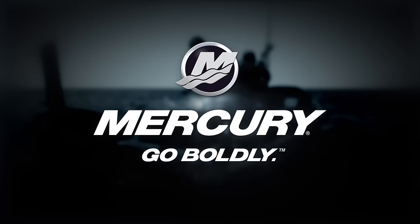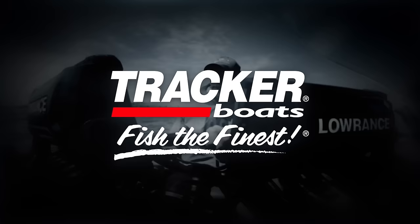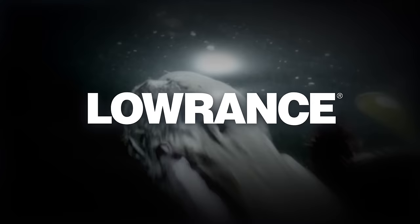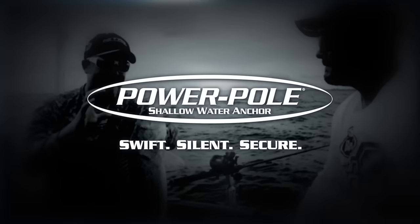The next bite is brought to you by Mercury Marine — go boldly. Tracker Boats — fish the finest. Bass Pro Shops and Cabela's — your adventure starts here. Berkley — catch more fish. Lowrance — find, navigate, dominate. Motor Guide — accuracy matters. And Power Pole — swift, silent, secure.